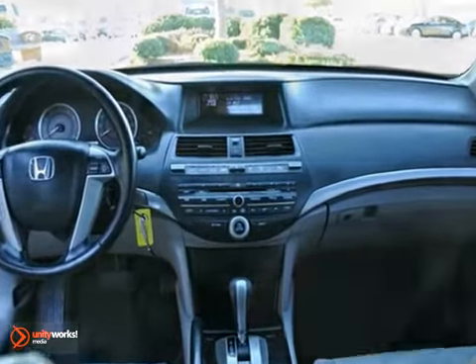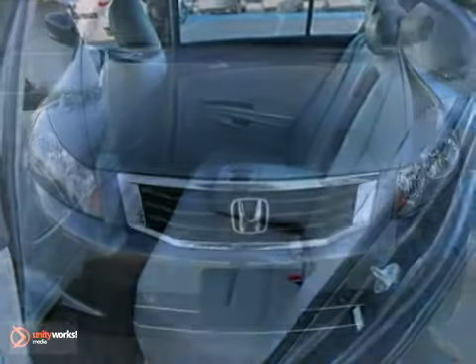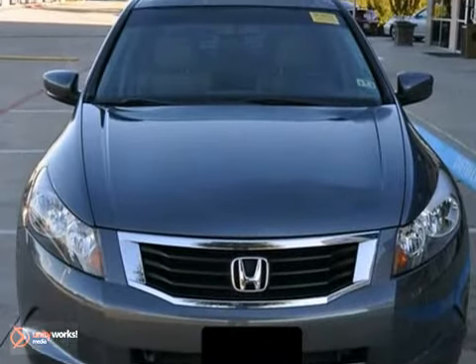Get the most for your money with this Accord — world-leading performance at a great value. Come take it for a test drive.